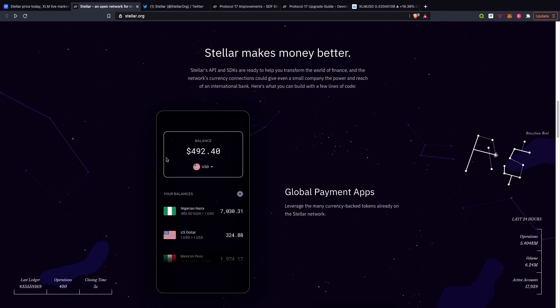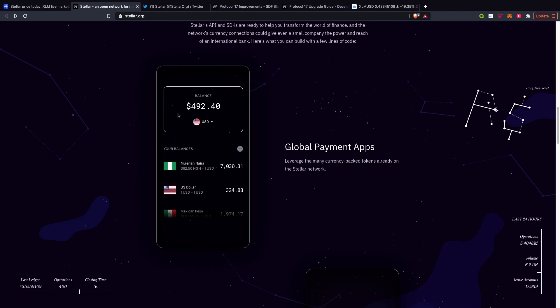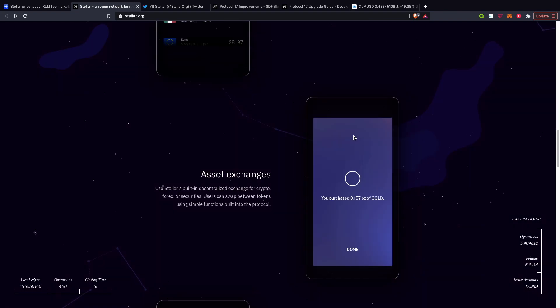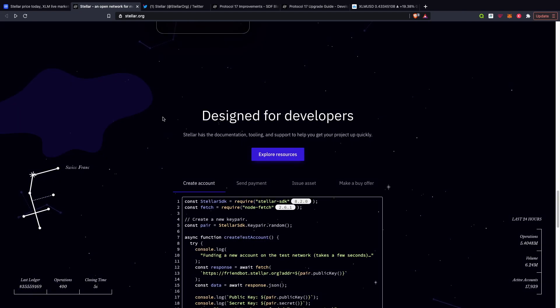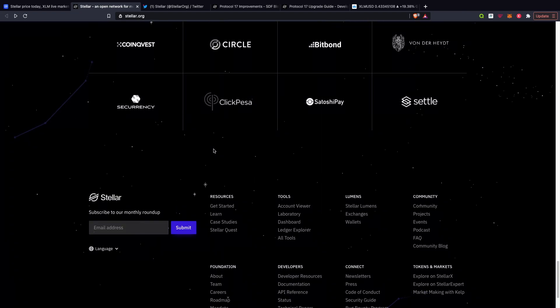Stellar makes money better. As I mentioned before, users can exchange any token they hold for any other token on the Stellar network — peer-to-peer. As I did mention, you can purchase gold, silver, shares, etc. Stellar has a decentralized exchange, or DEX, built right into the network. Go and check their website as well — it tells you everything that is available in terms of what is being built onto the Stellar network.